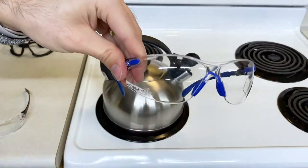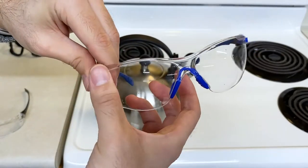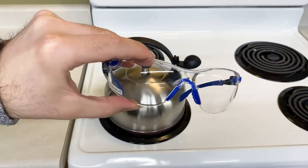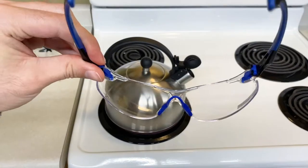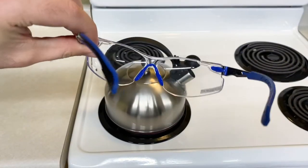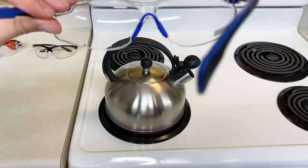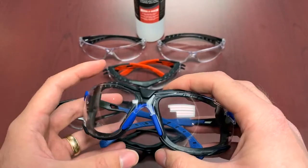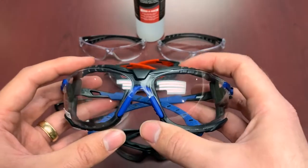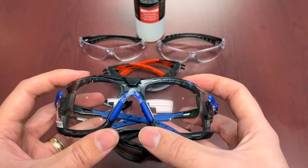For 3M's Scotchgard technology, these ones performed phenomenally well in the steam test — we gave them a 10 out of 10 on direct steam exposure. For the freezer-to-steam test, we gave them a 9.5. There was a little bit of water building up creating some blurry vision and fogging in the center points — similar to the Dyna Shield but not quite as bad.